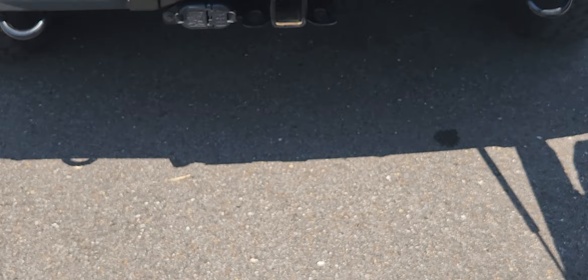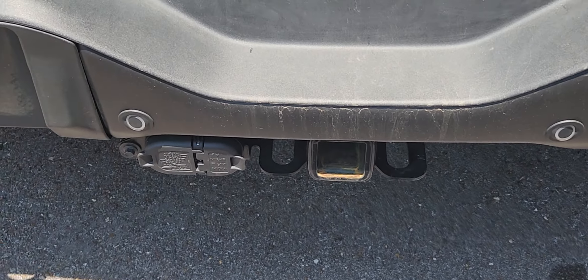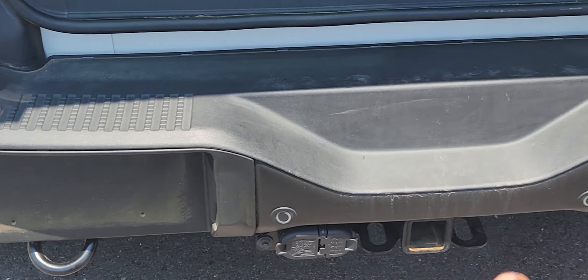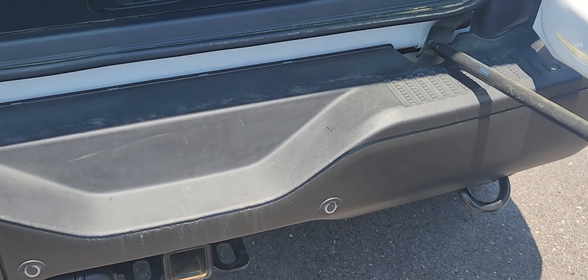That's your tow receiver hitch — Class 4 hitch right there. You have a seven-pin and a four-pin electric connection for your trailer braking. You've got recovery tow hooks down here and over there. It's a nicely equipped vehicle.